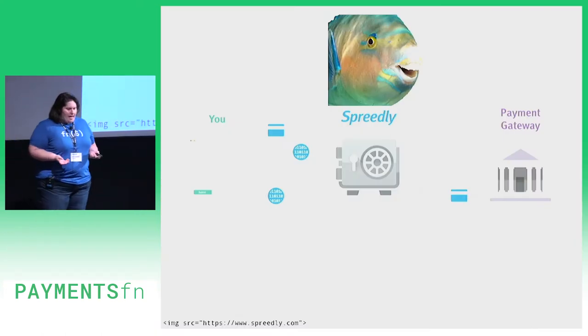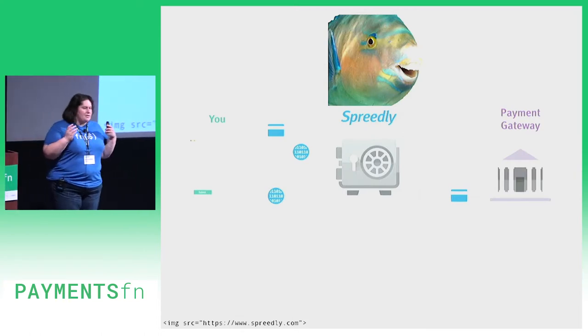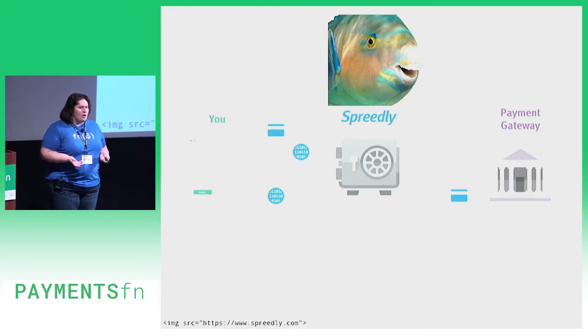Spreedly is in a unique position. We are not a gateway. We're not a bank. We're a hub — a connector that breaks payment silos for customers and endpoints all around the world.